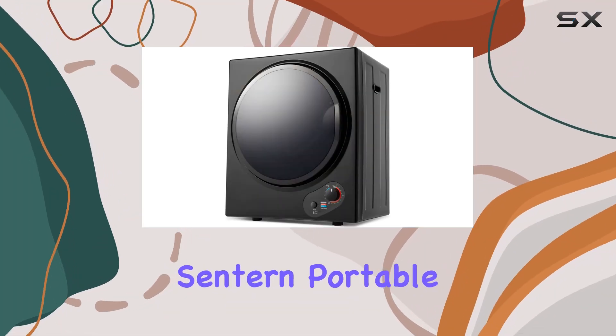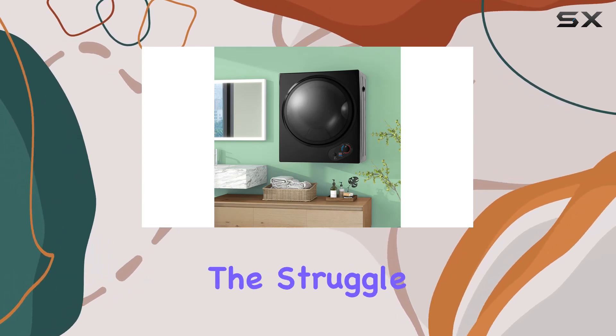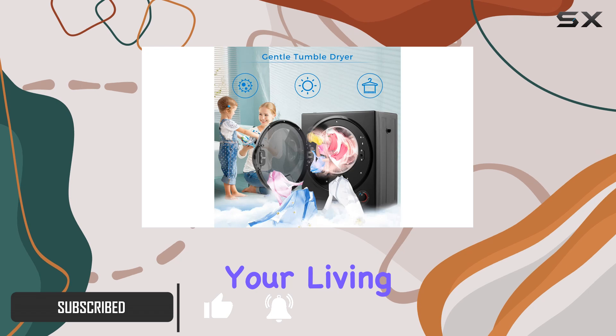Welcome to today's review of the Centern Portable Clothes Dryer. If you're living in a compact space like an apartment, dorm, or RV, you know the struggle of finding laundry solutions that fit. This mini compact dryer machine is here to simplify things and maximize your living space.